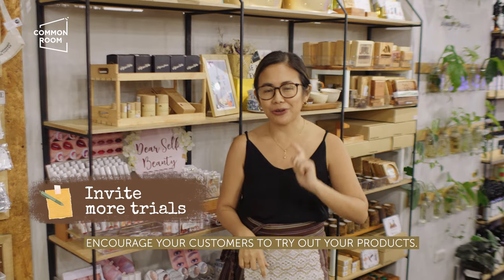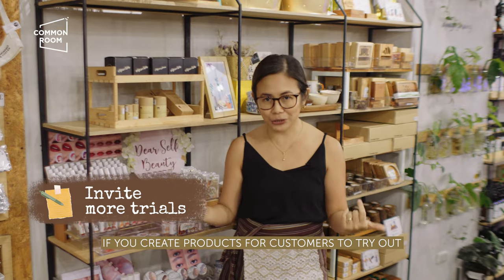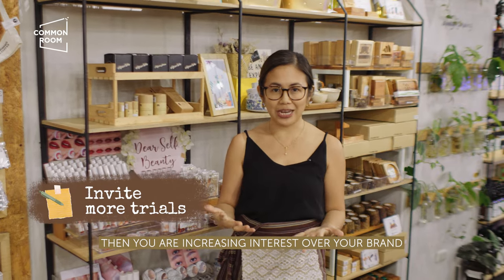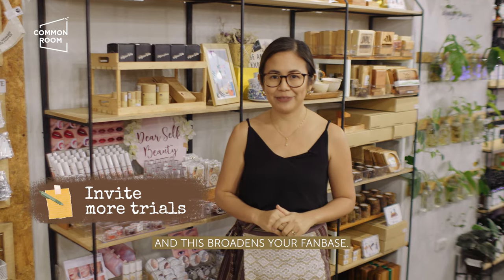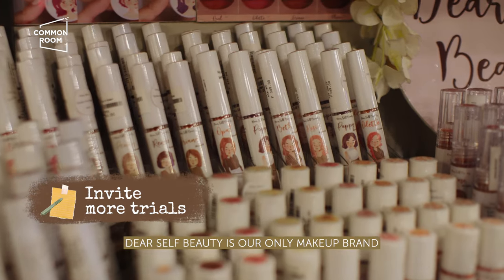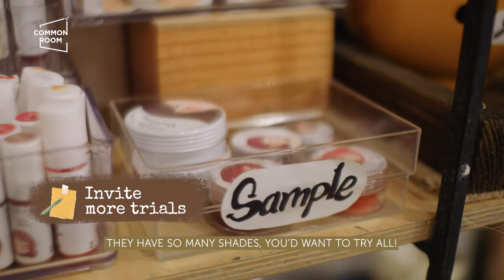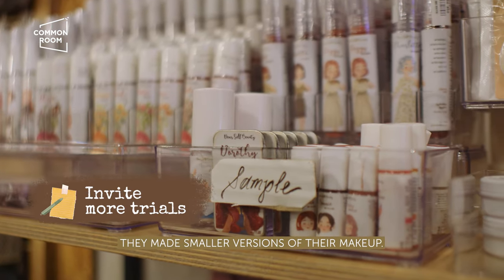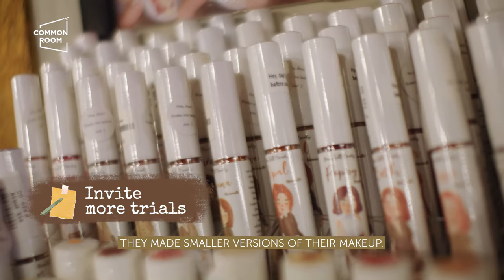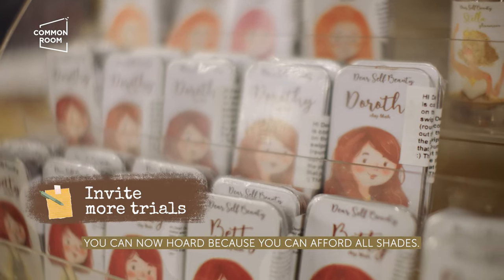Strategy 7: Encourage your customers to try out your products. If you create products for customers to try out, you're increasing interest in your brand and broadening your fan base. Dear Self Beauty is our only makeup brand in Common Room. They have so many shades you'd want to try them all. To entice their fans to try out all shades, they made smaller versions of their makeup products. Problem solved — you can hoard all the shades because they're now affordable.